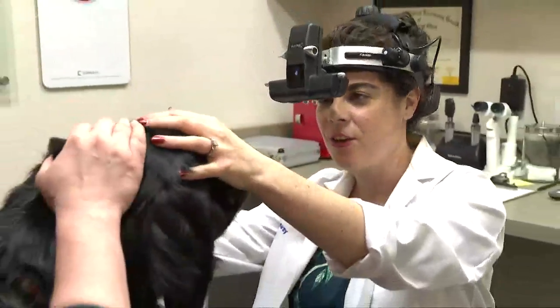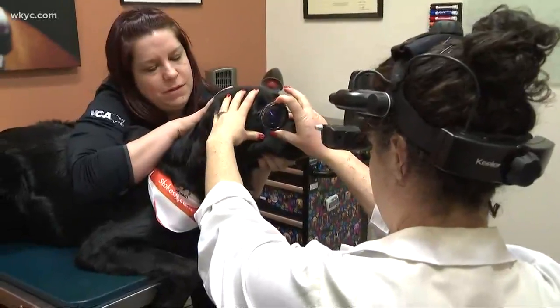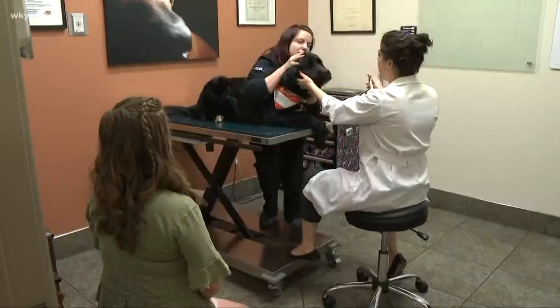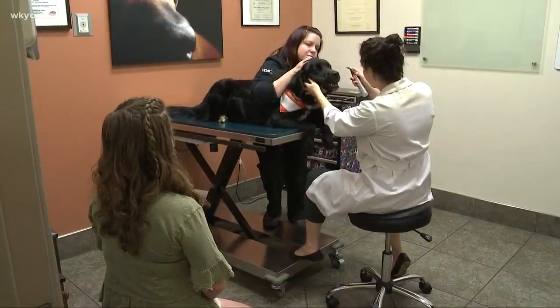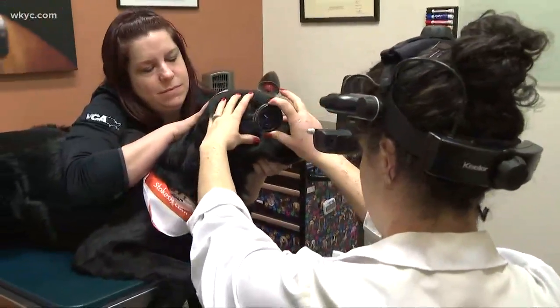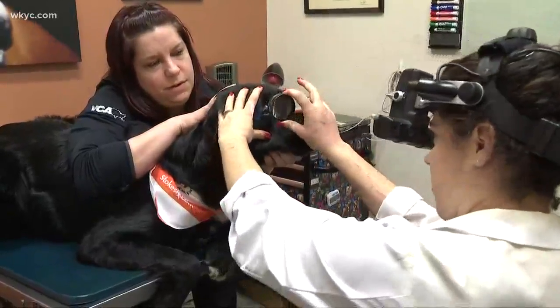Jennifer Kosunik and her guide dog are here at VCA Great Lakes veterinary specialists to make sure Rowdy's eyes are healthy and his vision in tip-top shape. For the ACVO Stokes National Service Animal Eye Exam, we're doing screening eye exams — really looking for any abnormalities in their eyes that could affect them doing their job.